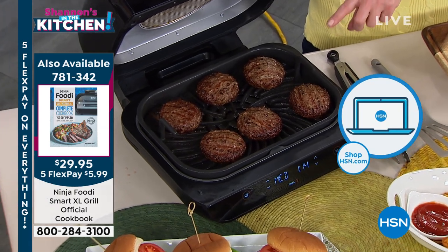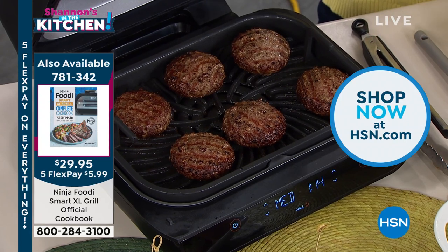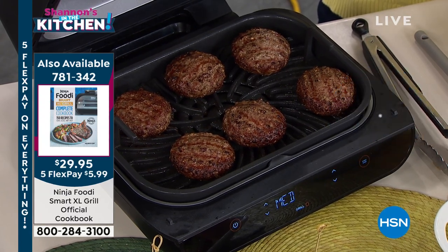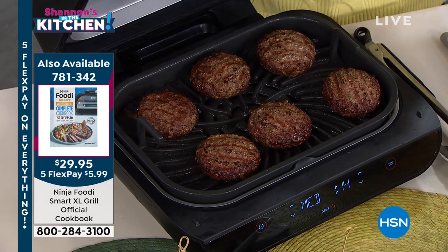There's not a grill meister in America that would not be proud of those burgers. I'm serious about this. You don't worry about mosquitoes, you don't worry about propane, you don't worry about charcoal. It is doing all of the heavy lifting for me.